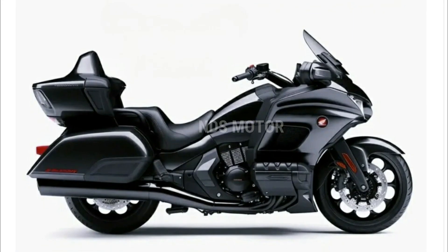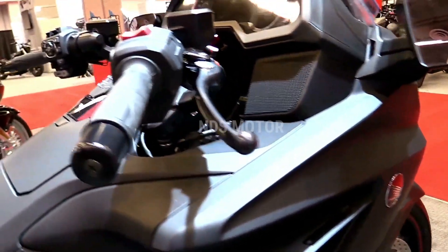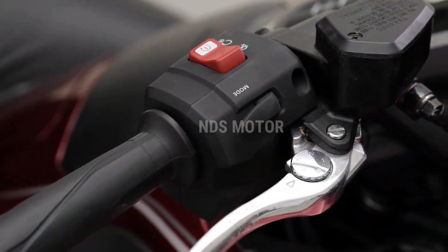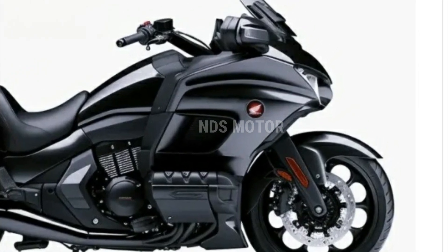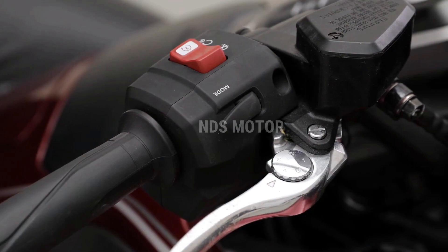One of the most notable features of the 2024 Gold Wing is its advanced infotainment system, which offers riders access to navigation, music, and communication options while on the road. The upgraded speakers — from 45 watts in 2021 to a 55-watt rating in 2022 — ensure crystal-clear audio quality for an immersive riding experience.